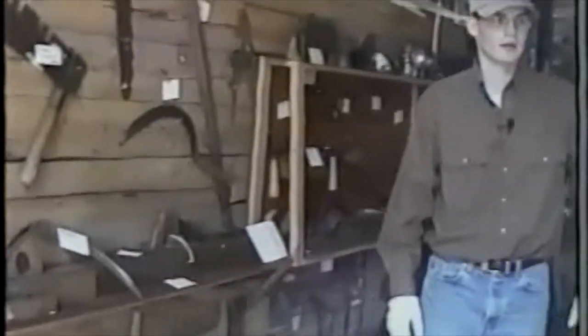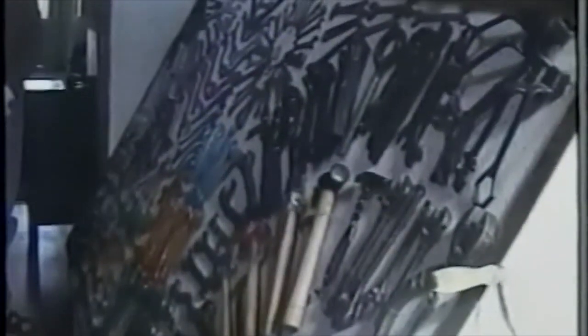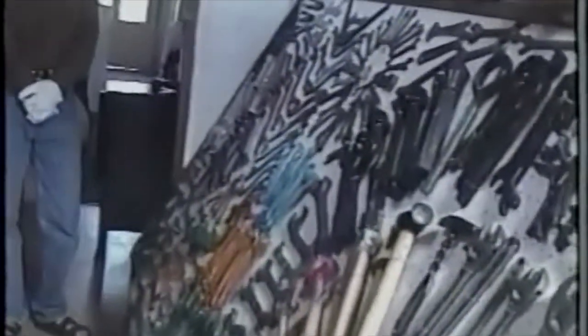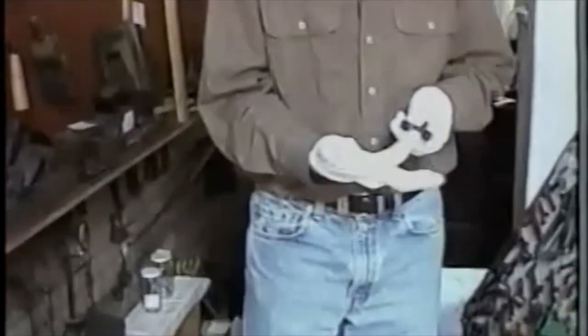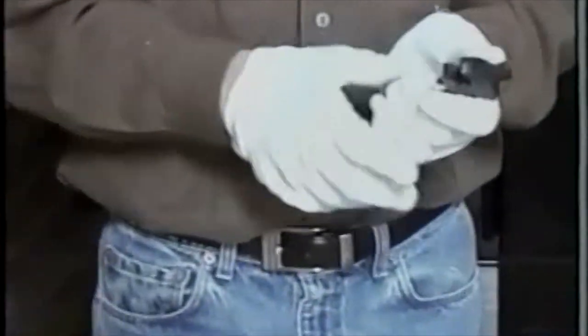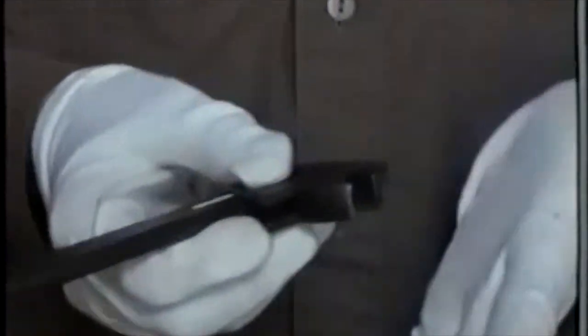We have a tool set, all of them donated by Mr. Accord — he had a couple of these sets and we were lucky enough to get one of them. It's neat to see the evolution of the tool. Also here we have an alligator wrench — you stick it on your nut or bolt, turn it, and it would tighten or loosen it.